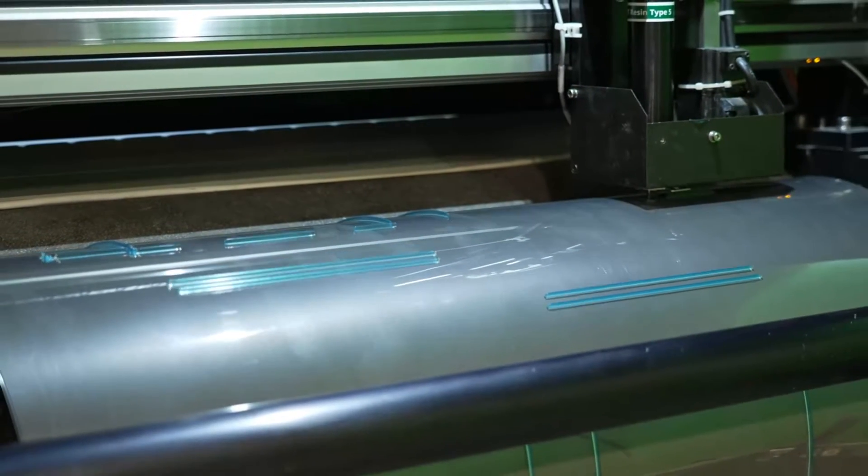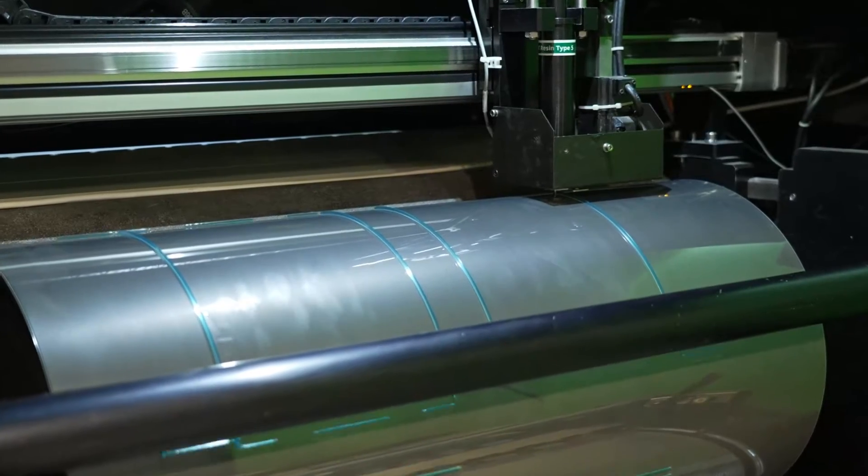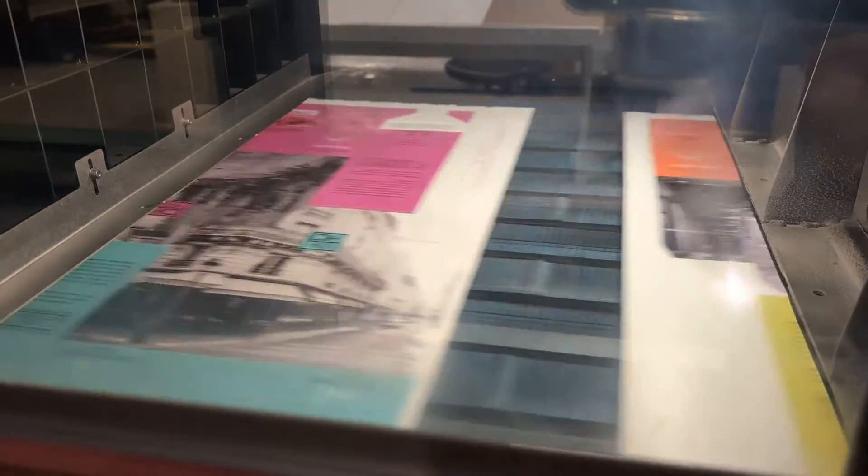The creases have similar folding force to analog. It's a tooling-free solution, so you don't have the waiting time or the cost of the die. It's a low-carbon footprint solution because you don't have a die.